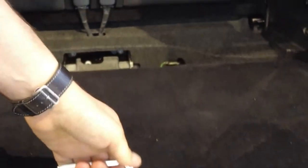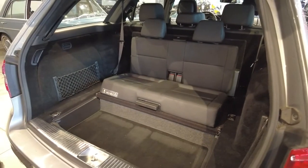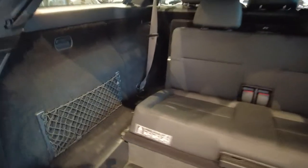They're very easy to set up — pull up the headrest, flip the seat bottom, and all of a sudden we have these gorgeous rear jump seats. They're really designed for kids.